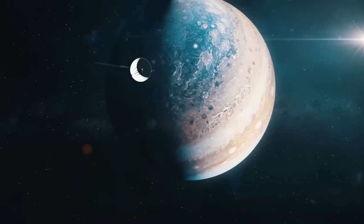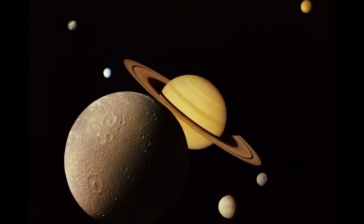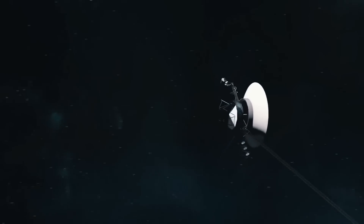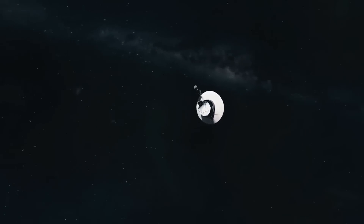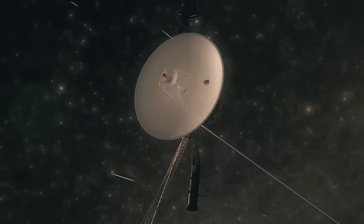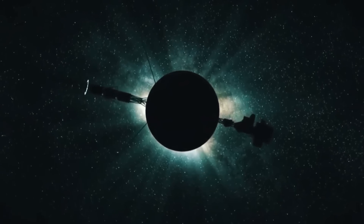And we have liftoff. Over the next 12 years, the Voyager spacecraft explored all the giant outer planets, 48 of their moons, and their unique systems of rings and magnetic fields. To this day, 45 years later, and now in interstellar space, Voyager is still exploring beyond our solar system and transmitting information back to Earth, now over 13 billion miles away.